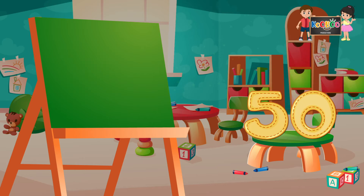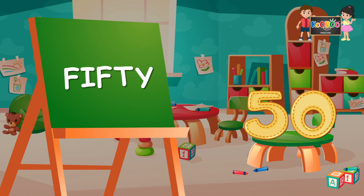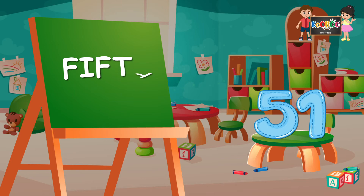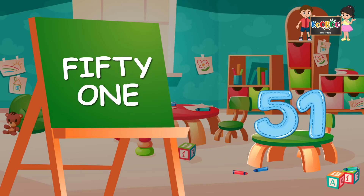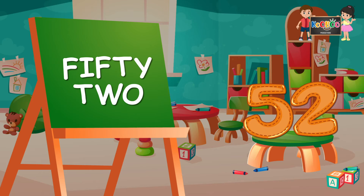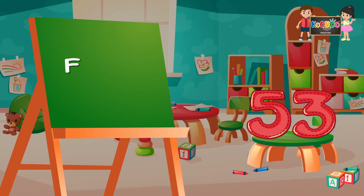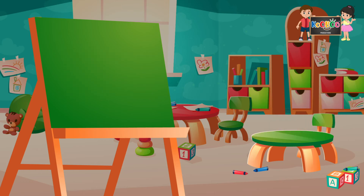50: F-I-F-T-Y, 50. 51: F-I-F-T-Y-O-N-E, 51. 52: F-I-F-T-Y-T-W-O, 52. 53: F-I-F-T-Y-T-H-R-E-E, 53.